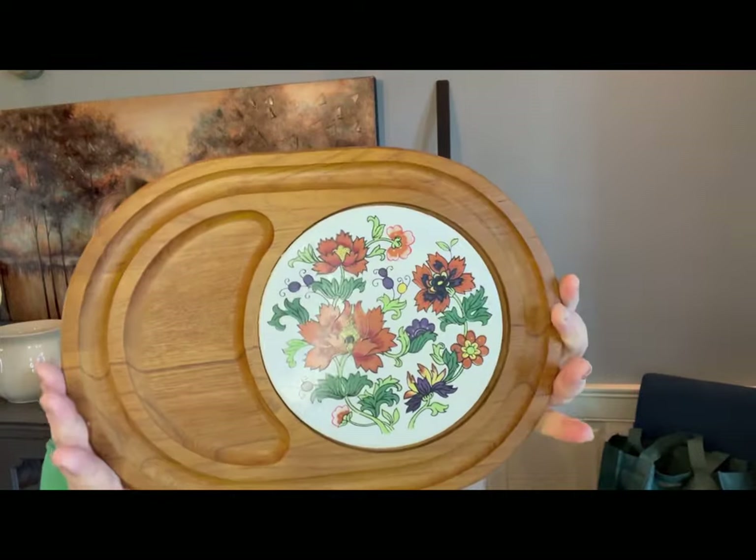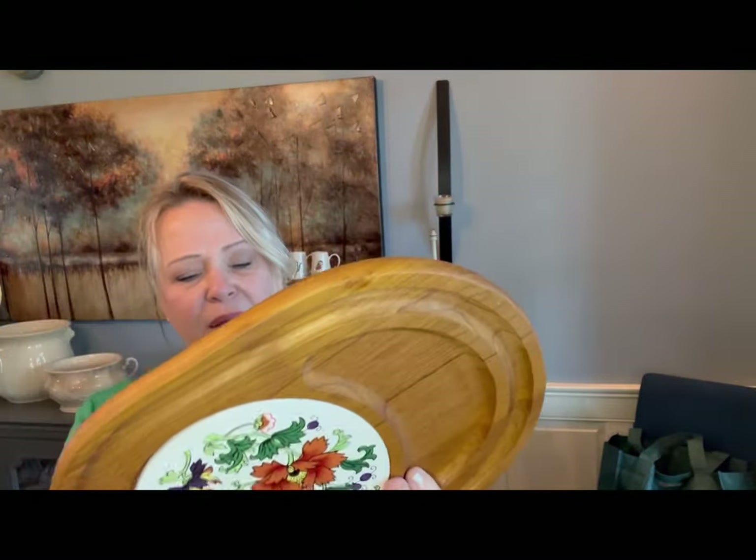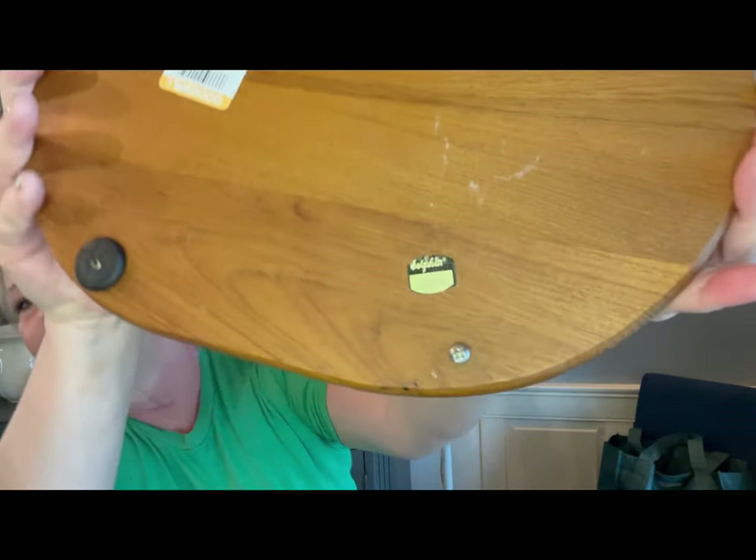I'm not sure if this cheese board would have had a cloche on it — there doesn't seem to be a big enough rim. But I love the colors. It's by a company called Dolphin, and it does look like a very old piece. Oh, I just noticed one of the little feet are off, so I'll have to replace the feet so that it sits properly. And then frames — I'm a sucker for frames. Is there a Frames Anonymous club out there?